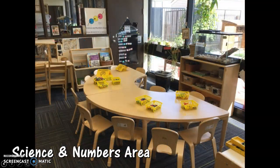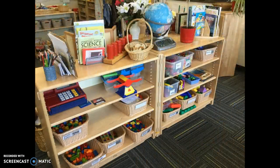This is the science and numbers area, so you can see that the areas are all labeled. You can see in some of the slides that they're labeled with these nice big posters with very simple drawings and the name of the center. Anytime they see this picture anywhere in the classroom, they know that that means the science and numbers area. You can see there's a table there for them to work with and different things that they can do.